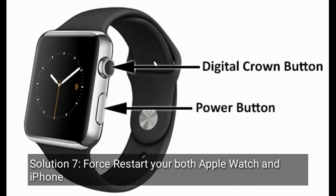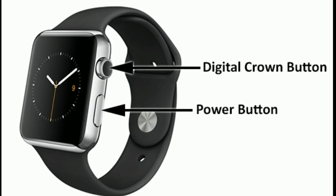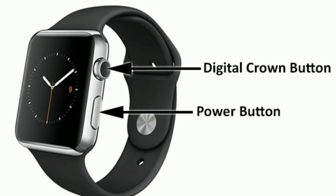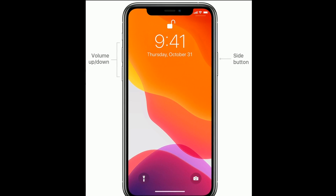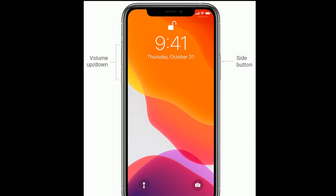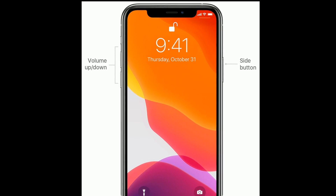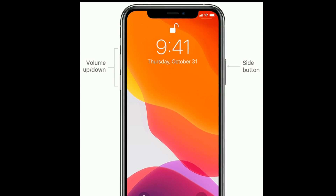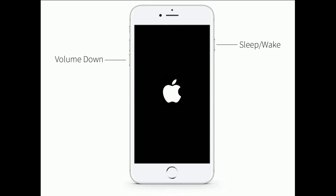Solution 7 is to force restart both your Apple Watch and iPhone. For the Apple Watch, press and hold the power button and Digital Crown at the same time until you see the Apple logo. If you have an iPhone 8 or later, or iPhone SE 2nd generation, do the following: quickly press and release the Volume Up button, next quickly press and release the Volume Down button, finally press and hold the Side button until you see the Apple logo.